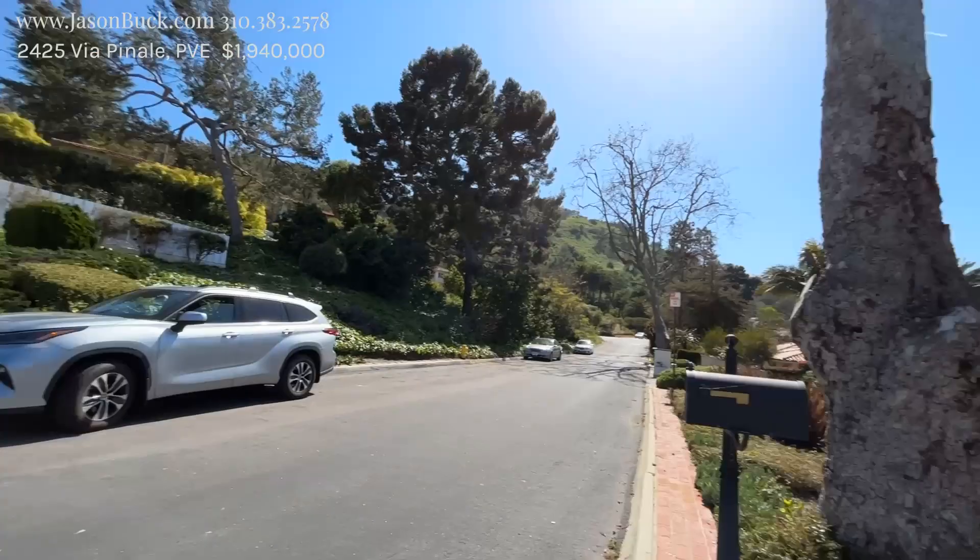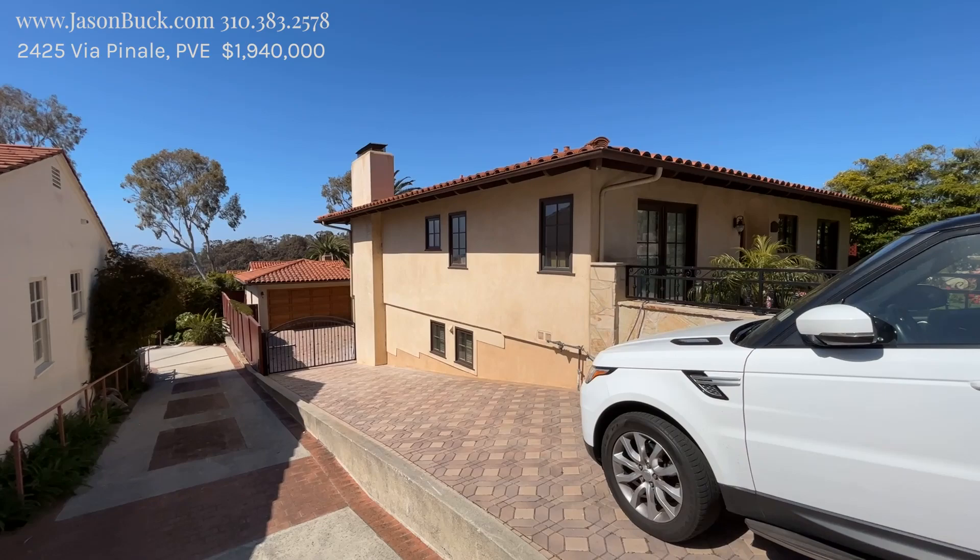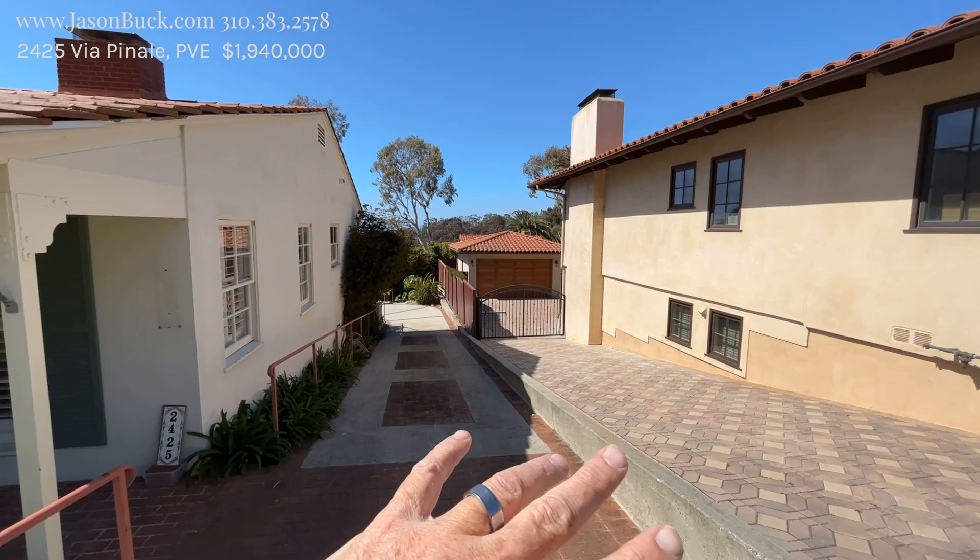It could use some work. You could kind of turn it into this one, because this is very similar, where they have the downstairs garage and they moved the garage out and turned it into living space. But let's take a look and see what we've got.